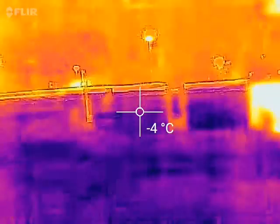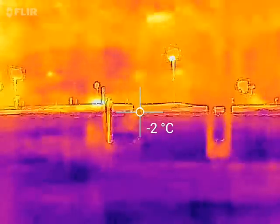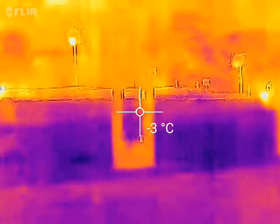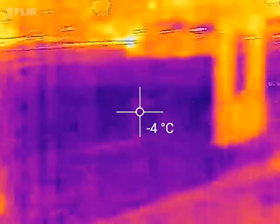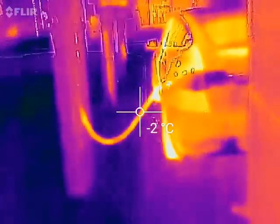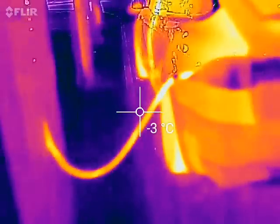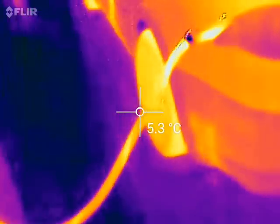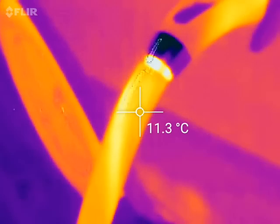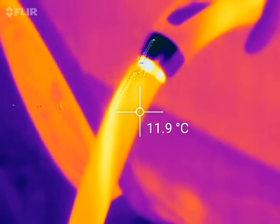Let's see the crime scene. There are some people who just charged here, so if you look here — there's the charging cable. It's hot. Let me try to get a reading here — 12 degrees Celsius.